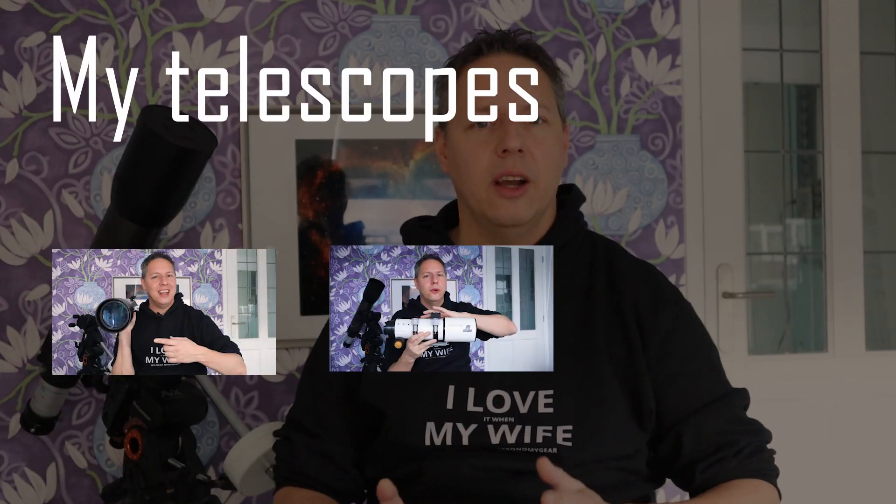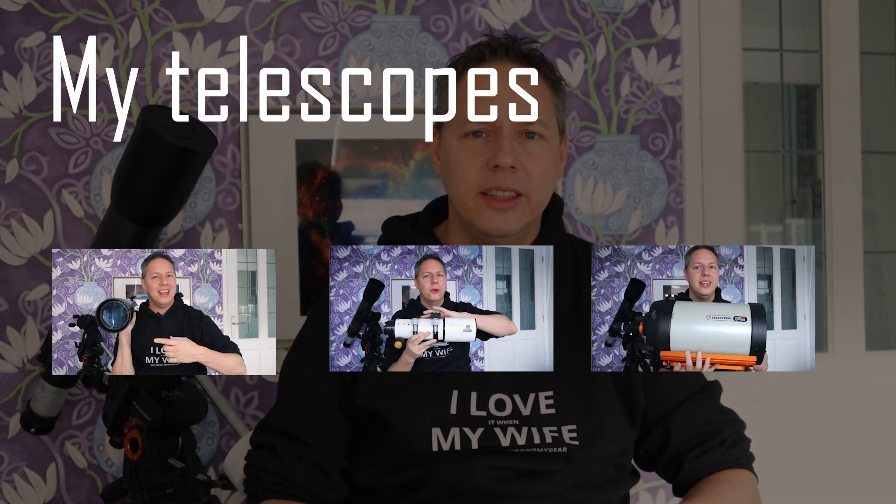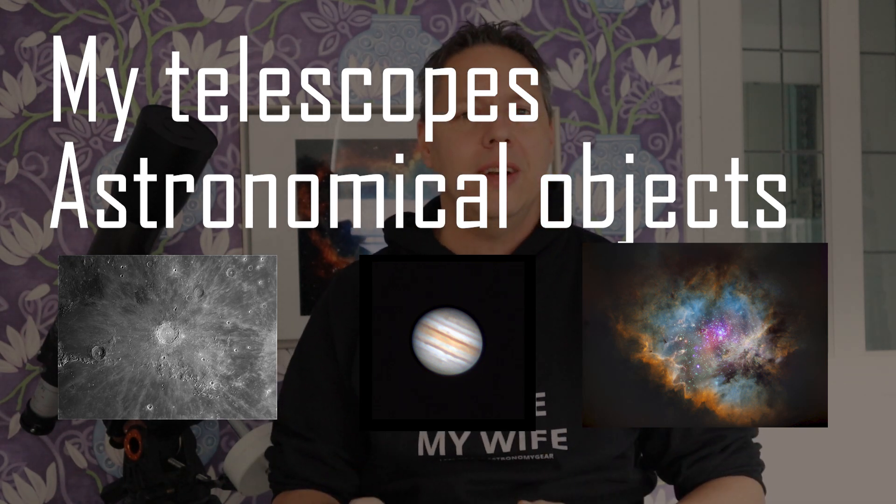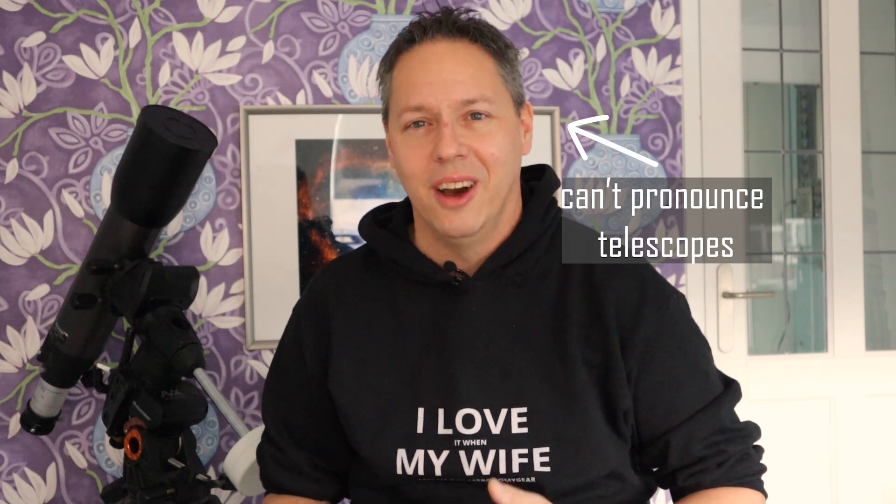Sorry guys, this can take a while. In this video I'm going to do two things. First of all, I'm just going to show you all the telescopes I bought over the past couple of years and I will talk about the pros and cons for each of those telescopes, specifically with regard to astrophotography and planetary imaging. And second of all, I also want to talk about different astronomical objects you might be interested in photographing, especially depending on the brightness and the size of those objects. I would actually recommend different kinds of telescopes to start your astrophotography hobby.